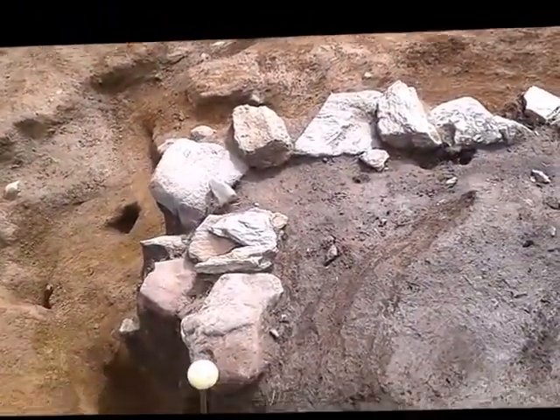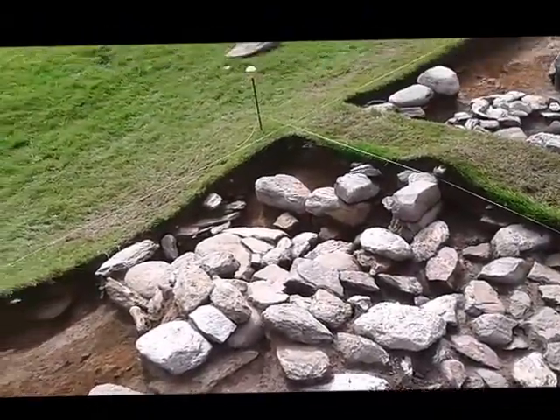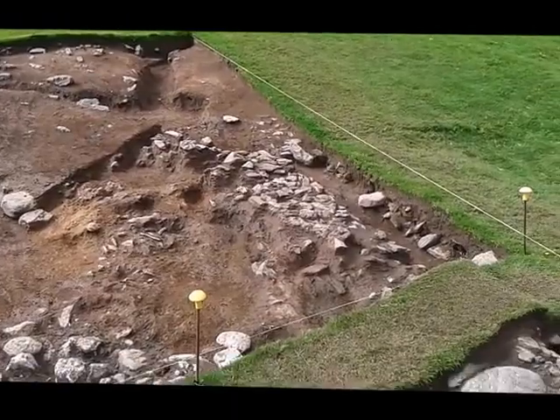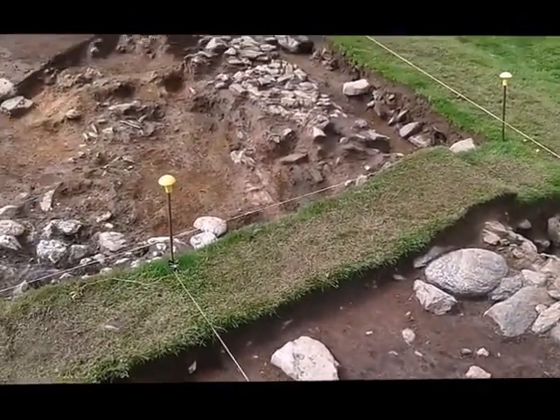Here in Trench 3 you can just see the outer curb of the building, back up towards the entrance. The walls would have been pretty thick — we're talking about a metre to about a metre twenty.